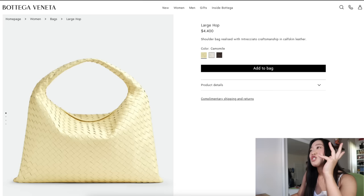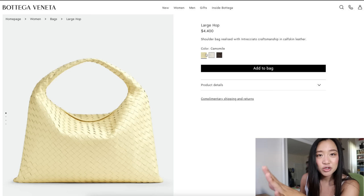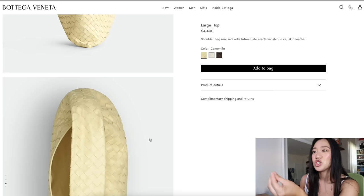Next up is Bottega Veneta, just briefly. They have this new bag called the Hop. If you guys have seen this already, I'm sorry — I was on Bottega Veneta oohing and aahing over the Tech Cassette, and then I saw this Hop bag. First of all, there is a new shade of pale yellow called Chamomile — I feel like it's a lighter version of the Ice Cream color they had before, like they added more cream or white into it.